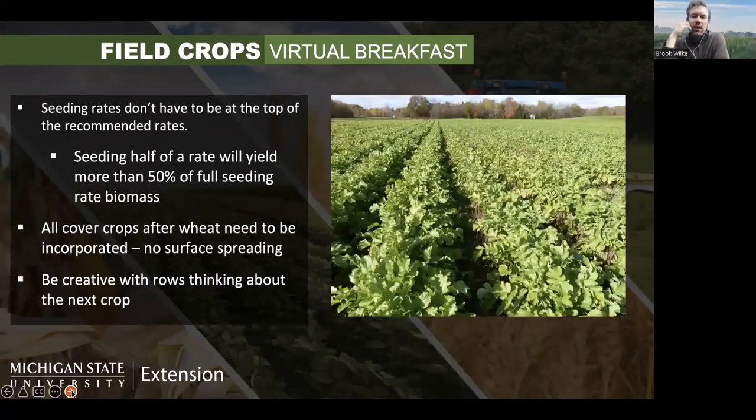Something to keep in mind: you don't have to plant the full recommended seeding rate. Oftentimes planting even half of the highest recommended seeding rate can give you quite a lot of biomass — if you plant half the seeding rate, you'll get more than 50% of the biomass from the full rate. You just want to make sure you plant enough to get good coverage and control weeds. All cover crops planted after wheat need to be incorporated — surface spreading won't work. Plan on drilling them in or doing light tillage with an air seeder.